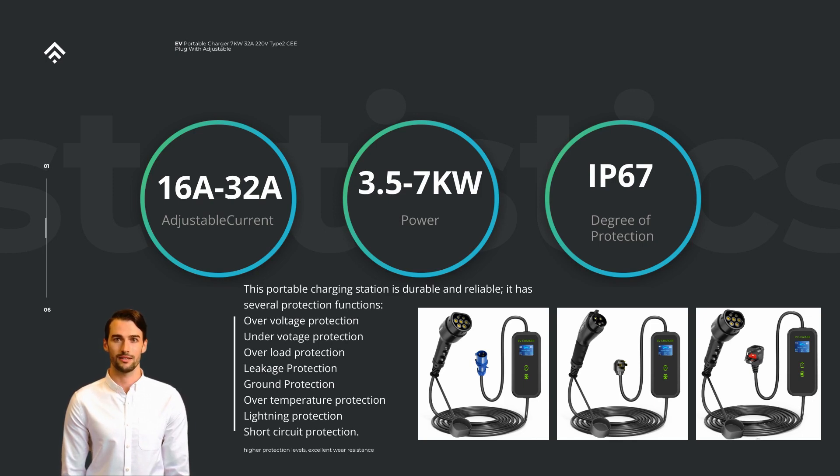compared to standard Level 1 charging at 120V AC. This higher voltage allows for faster charging, making the 40A 9.6 kW power portable Level 2 EV charger an excellent solution for those seeking a balance between convenience and speed.